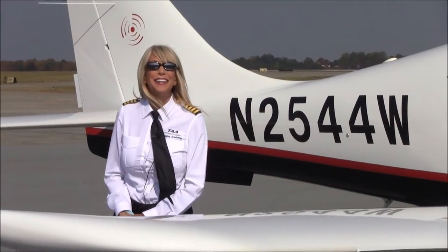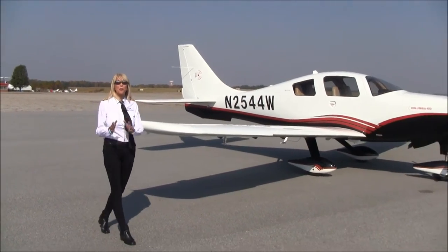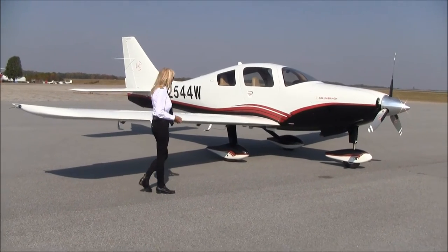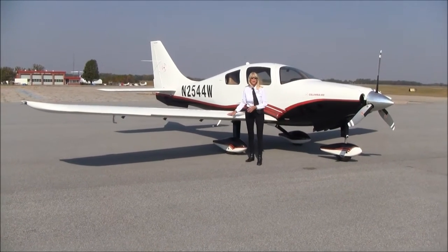Welcome, everyone, to Piedmont Triad International Airport. We are the home of NEXT GA Aircraft. NEXT GA Aircraft specializes in prime condition, next-generation general aviation aircraft. I'm Mary Kay Buehler. I'm a flight instructor, chief pilot here at a flight school, and I see a lot of airplanes come and go.